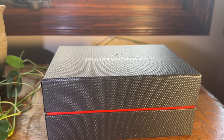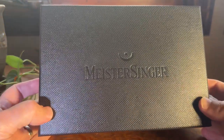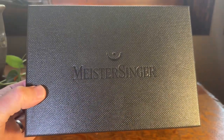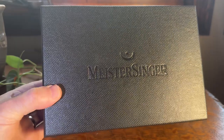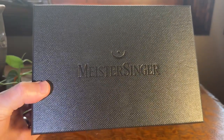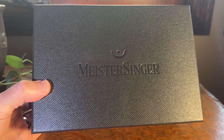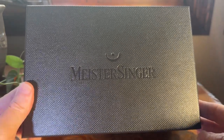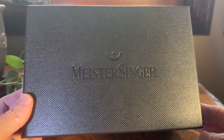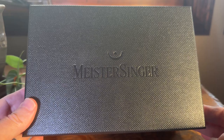Hello everybody, welcome to this episode of The Watch Doctor. This time we have Meistersinger — quite an interesting story with this, as you'll see when I get this watch out. Meistersinger refers to an old bard, somebody who was able to come up with lyrics and songs in the olden days. This is a German term, as you might imagine, because this watch is made in Germany.